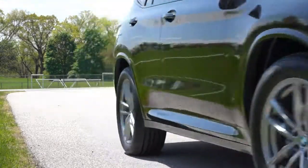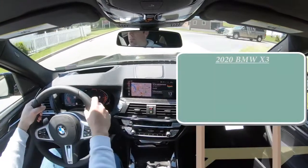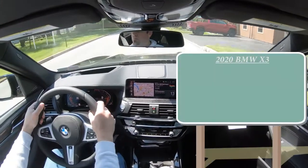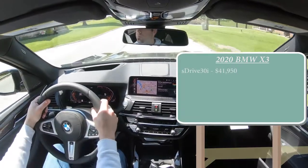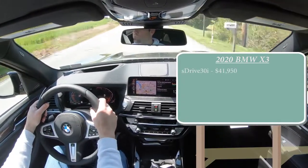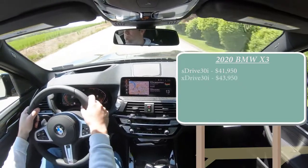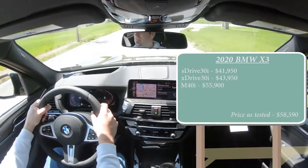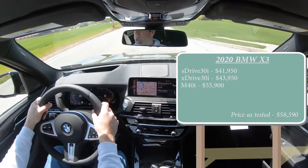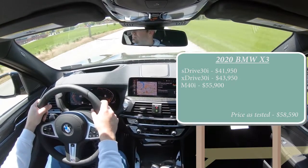Let's start with pricing. There are a few different trim levels for the 2020 X3. First is the sDrive30i starting at $41,950. Then the xDrive30i — the one we have today — starting at $43,950. And lastly the M40i starting at $55,900. Don't get the M40i confused with the X3 M — the M40i does come with an upgraded engine, but it's not quite as fast as the X3 M.